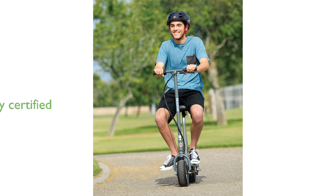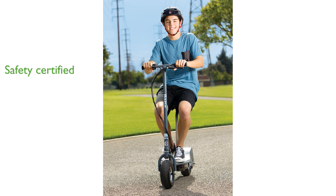The scooter's electrical system is UL2272 certified, giving riders added peace of mind regarding safety compliance. Despite its robust build, the Razor E300S maintains a manageable weight, making it easy to transport and store.